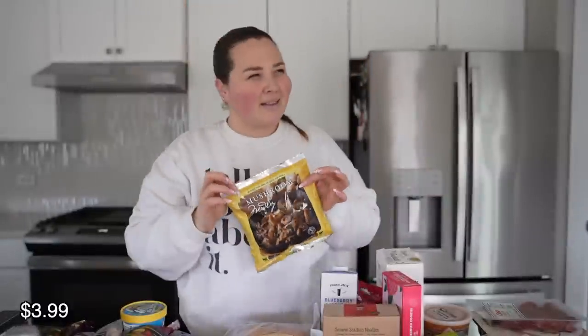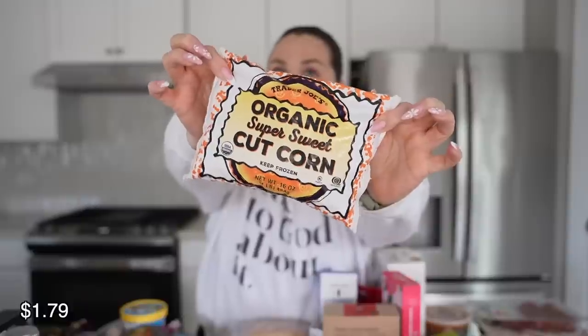For veggies, I didn't get a ton because I prefer fresh when I can. But this mushroom medley is so good — it's different kinds of mushrooms with olive oil, sunflower seed oil, and seasoning, so it actually tastes really good. It's great with rice or in a stir fry. The organic super sweet cut corn is just really good, tasty corn. I make it as a side for dinner all the time. It usually lasts two to three solid dinners, or five or six if I'm the only one eating it.